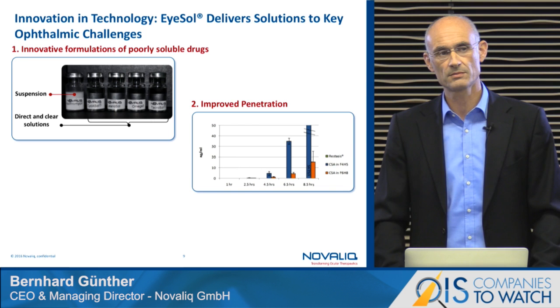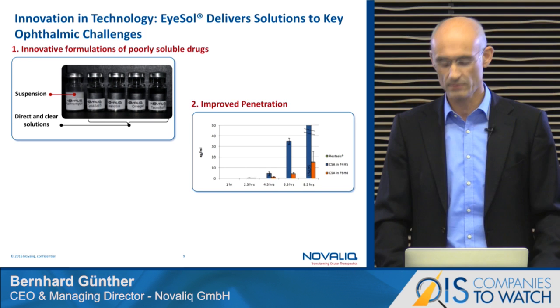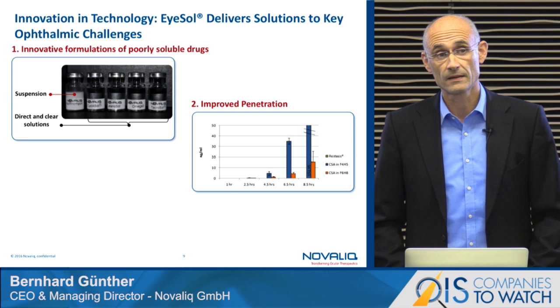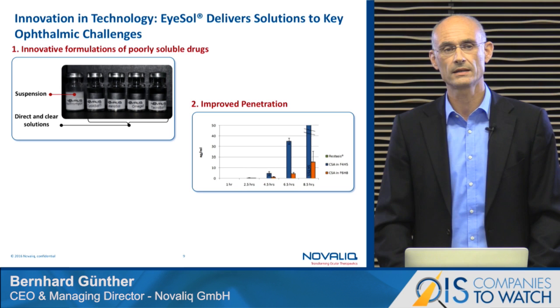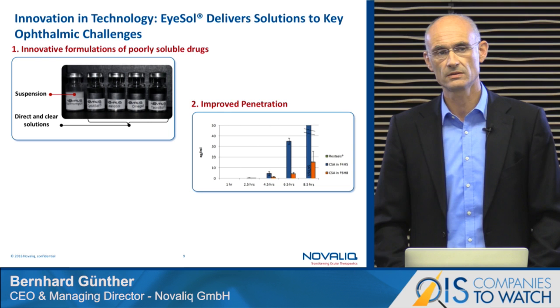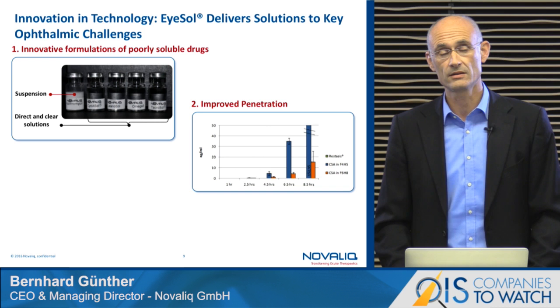If it's not possible to formulate a crystal clear solution, we can switch to superior suspensions consisting of just the drug particle and the vehicle itself. Moreover, this technology provides improved tissue penetration capabilities — here shown with cyclosporine. We compared our CycloSOL formulation to a marketed product, and in the relevant tissue — rabbit corneas — we have seen drug concentration in the cornea at an order of magnitude higher than the marketed product.